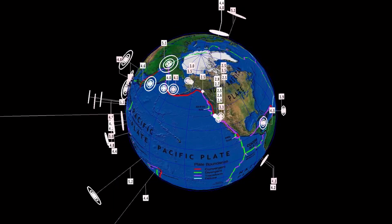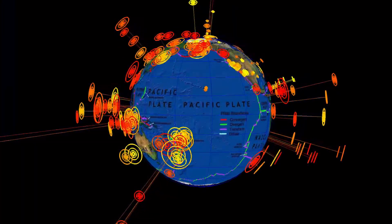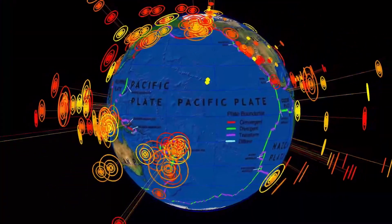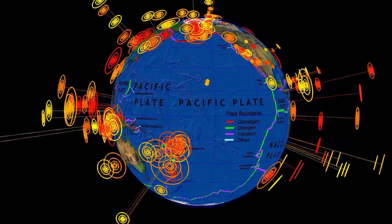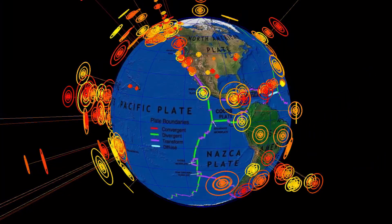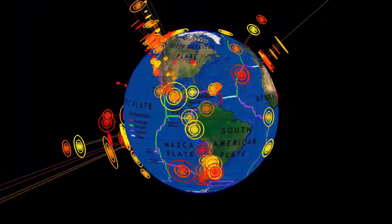Our largest being a 6.0 which was reported yesterday in Fiji, so expecting something larger and shallower — like extremely larger. Please heads up if you live in an earthquake prone zone: stay aware and prepared. Much love all around.